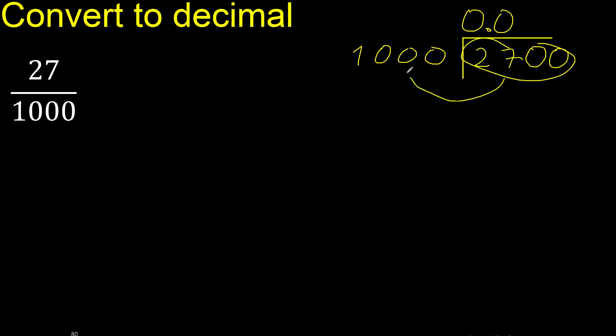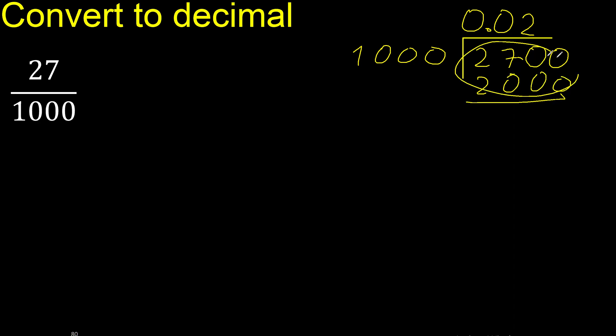Now it is not less, therefore we proceed. 1000 multiplied by which number is nearest to 2700? 1000 multiplied by 3 is 3000, which is greater. Therefore, multiplied by 2 is 2000. Subtract.